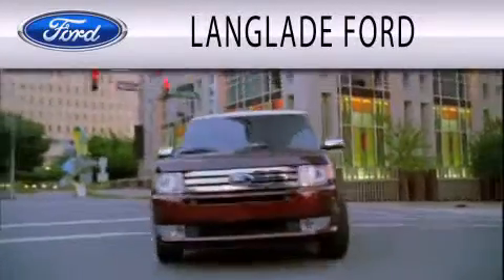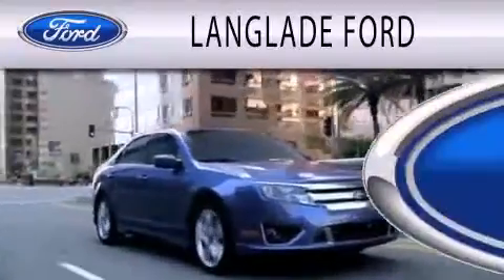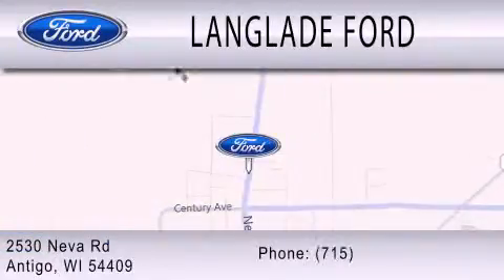Landglade Ford is dedicated to doing everything possible to ensure that the experience you have selecting your next vehicle is as pleasant as possible. We're located at 2530 Neva Road in Antigua.